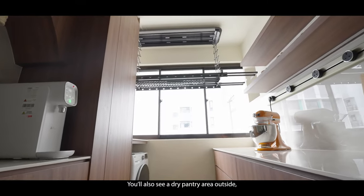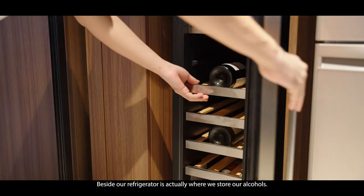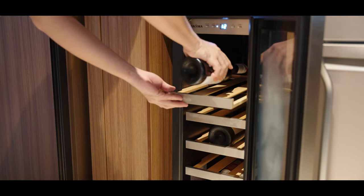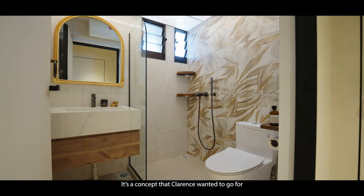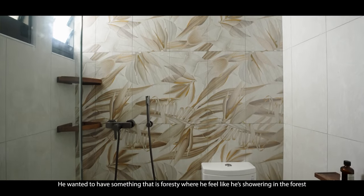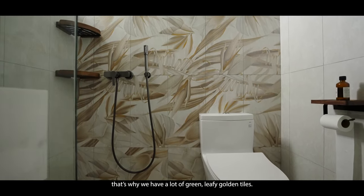We also have a dry pantry area outside, so our fridge is on the outside. Beside the fridge is where we store our alcohol. Then you'll see our common toilet. For the common toilet, we used Hafary tiles — it's a concept my husband wanted, where he feels like he's showering in the forest. That's why we have a lot of green leafy golden tiles.